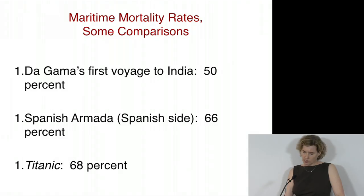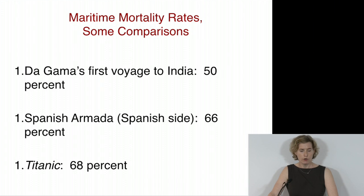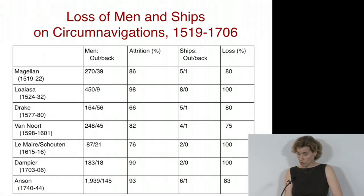Let me give some comparisons. Mortality statistics for naval battles and maritime disasters were actually lower than for circumnavigation. The first European voyage to India: only 50% of the men lost. The Spanish Armada casualties on the Spanish side: 66%. The Titanic disaster: 68%. This gives a sense that the dangers of circumnavigation combined the dangers of war and disaster. Of the five ships Magellan commanded, only one returned. Three famous expeditions that followed lost all of their ships; the few survivors got back to Europe on someone else's vessel.